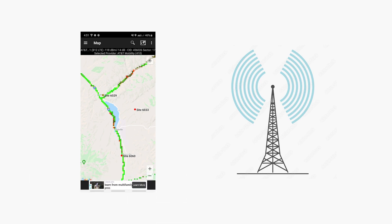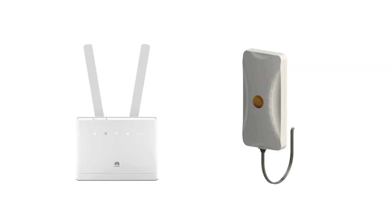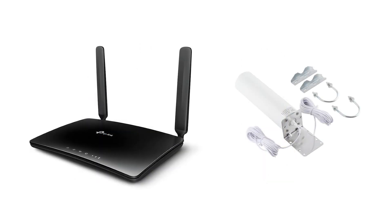I plan to sell my older router and signal booster quite soon and buy the TP-Link router and an omnidirectional signal booster, which will make my life much easier.